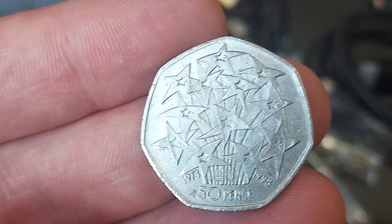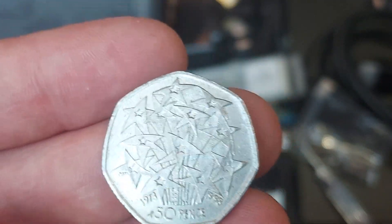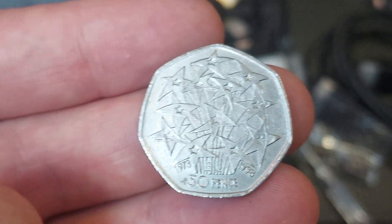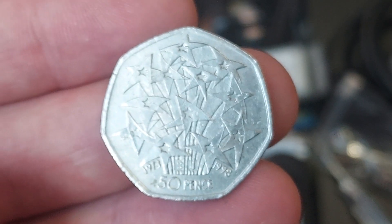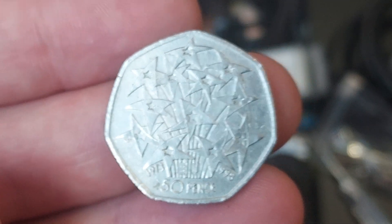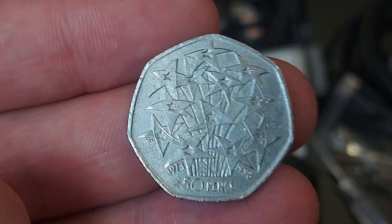Always nice to find a good quality EU stars coin. And if you have been lucky enough to find a commemorative coin at home — no matter how common or rare — please do share it with us in the comment section below. Let's really keep that dream alive that there are still some rare coins out there in the wild.